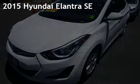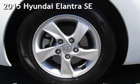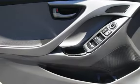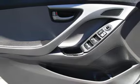Presenting a pre-owned 2015 Hyundai Elantra SE. This four-door sedan has a four-cylinder, 1.8-liter i4 engine, with front-wheel drive and an automatic transmission.